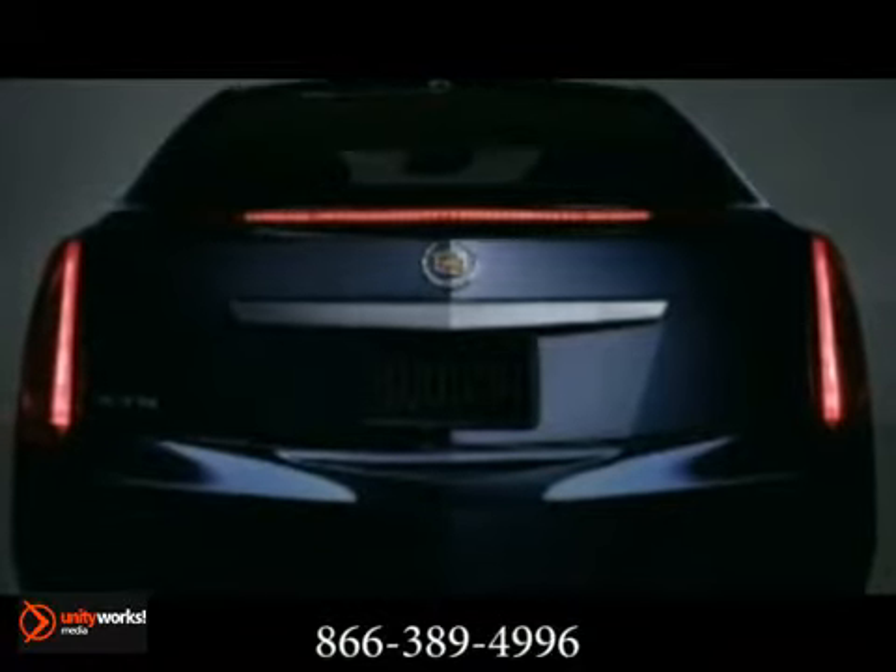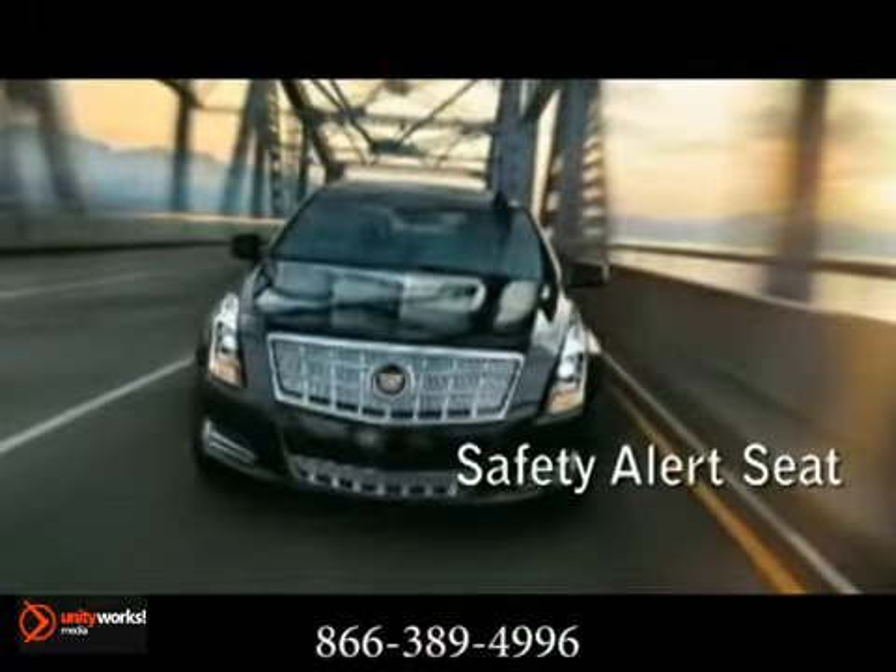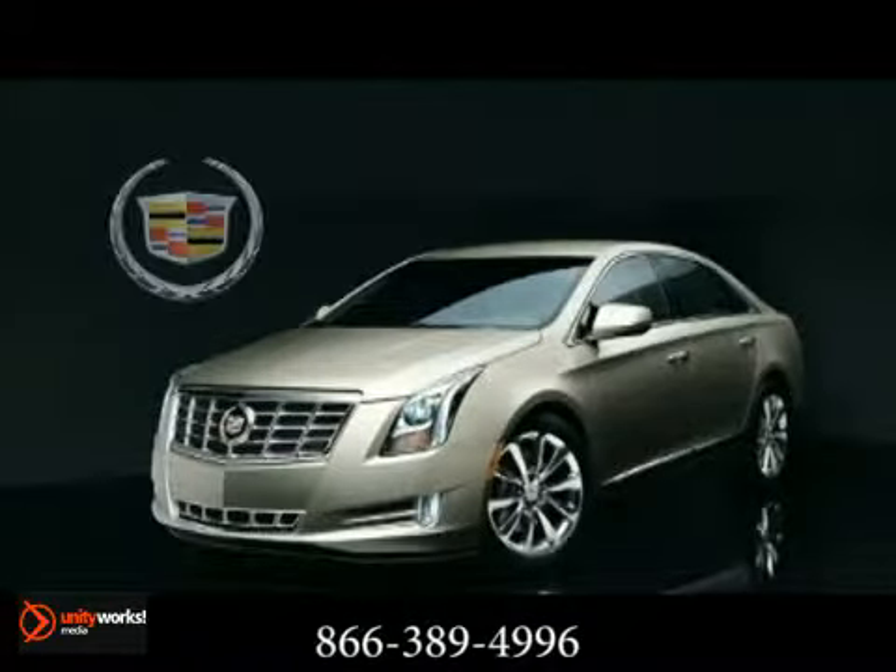With 10 standard airbags, the all-new XTS is as defensive as it is dynamic. The all-new 2013 Cadillac XTS has arrived, and it's bringing the future forward.